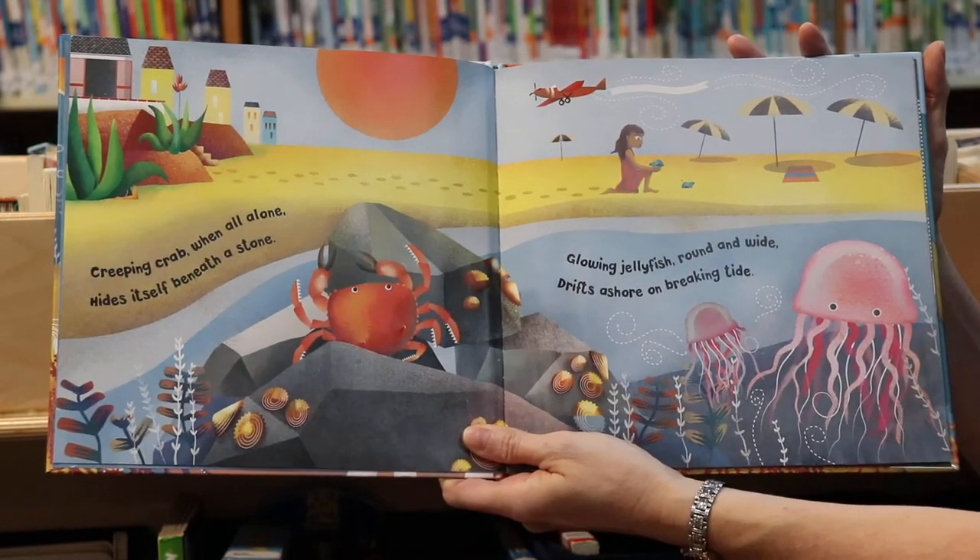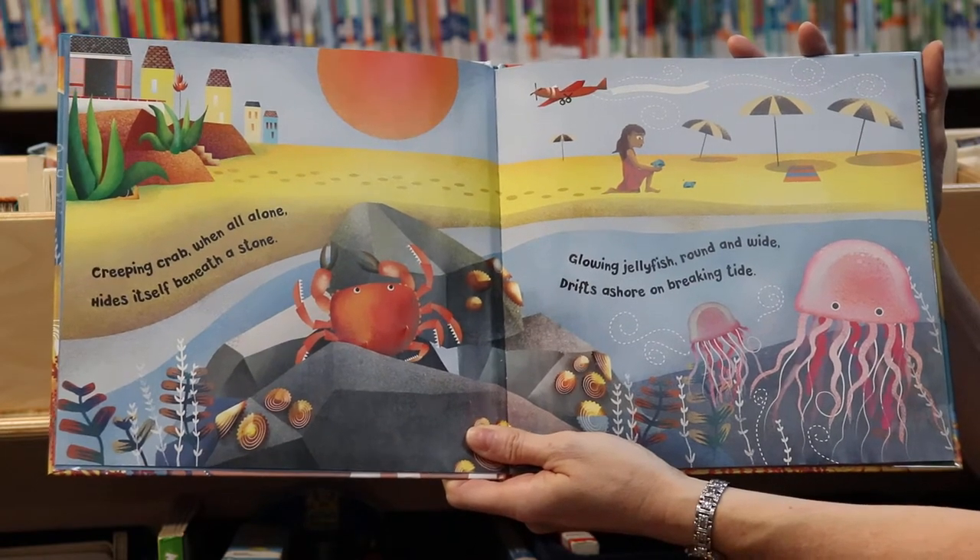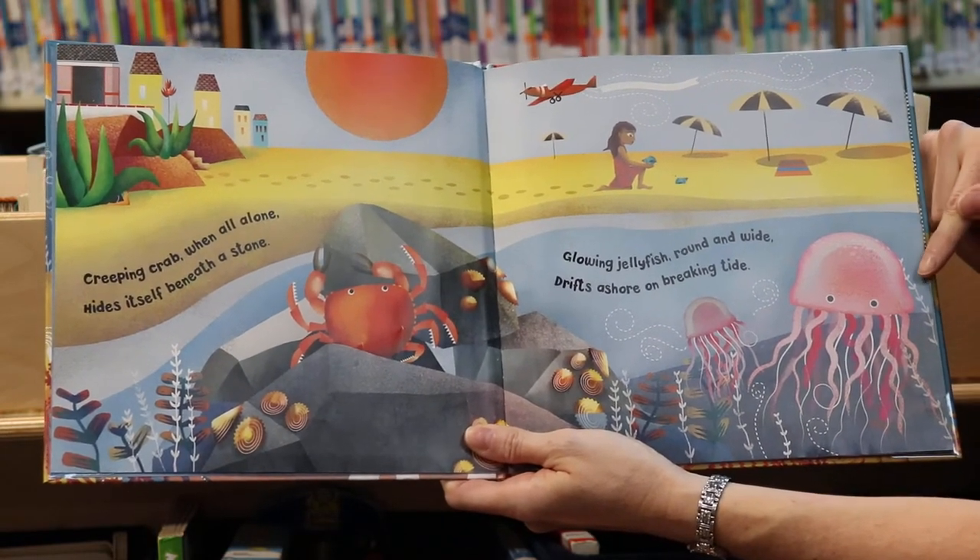Glowing jellyfish round and wide, drifts ashore on a breaking tide. There's the jellyfish.